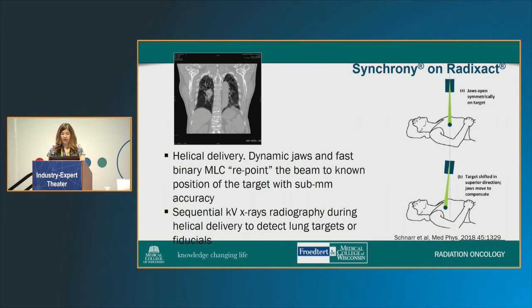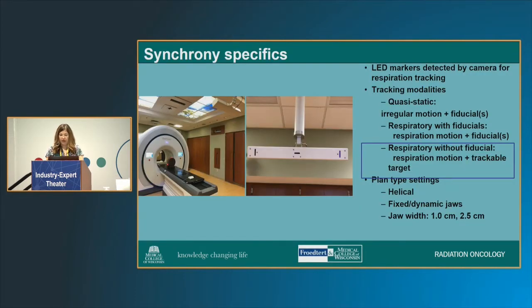What we've done is using our RadixAct — we've trialed the Synchrony. It's a novel approach. Instead of having a reduced ITV, what the machine is actually able to do is with the jaws, as the tumor moves, the jaws move with it — dynamic jaws. So it's actually following the tumor up and down as it goes. That allows you simply to go from your GTV to your PTV when creating volumes. For lung, you can do this either with or without fiducials. In our practice, we've largely done it without fiducials quite successfully — we did have one patient who had fiducials.